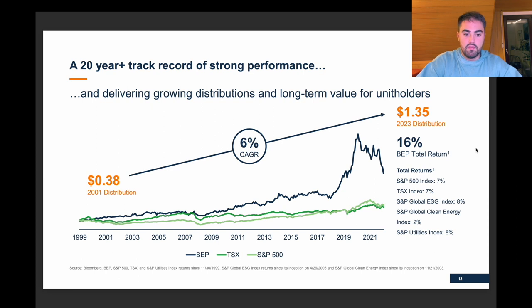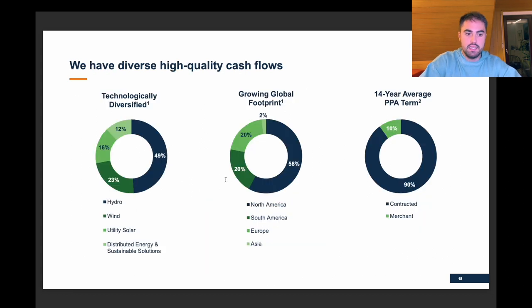Looking at Brookfield's performance, we see the distribution has had roughly a 6% combined annual growth rate — absolutely fine with me — and a 16% total return. Currently the vast majority of cash flows comes from hydro, then wind, then solar, and then the rest. The vast majority comes from North America, but they want to obviously build that out.